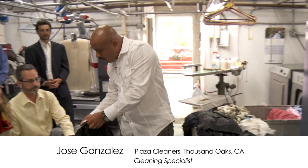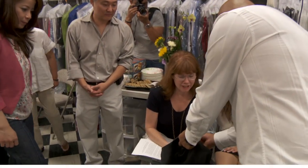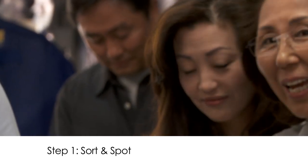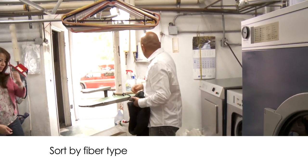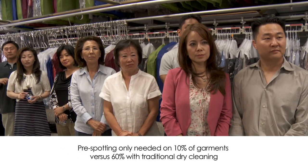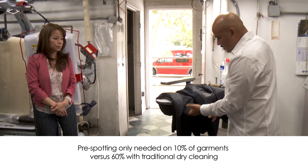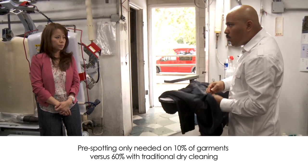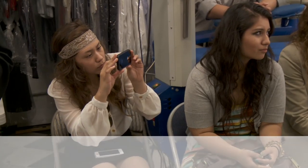I'm going to show you how to read the label. Say it's 100% wool — you can read here it's 100% wool, it's Ralph Lauren. So the process here is first a pre-spotting, and with wet cleaning the main source of the cleaning is water. The pre-spotting is actually less work compared with the PERC or the hydrocarbon pre-spotting.